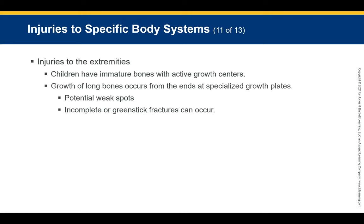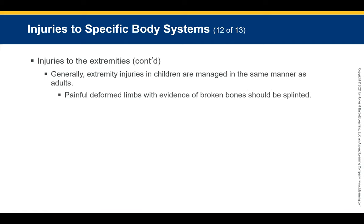Children have immature bones with active growth plates. Long bone growth occurs from the ends at these specialized growth plates, which are potential weak spots. Damaged growth plates can stunt or stop the growth of a particular bone. Children can also experience incomplete or greenstick fractures. Extremity injuries in children are generally managed the same way as in adults. Once a child sees their own injury, it becomes much more painful — so try to prevent them from seeing it until it's bandaged and stabilized.